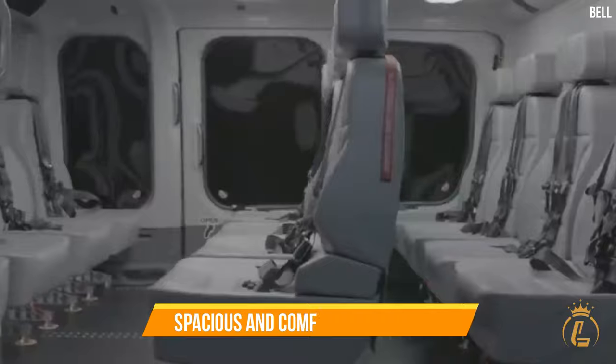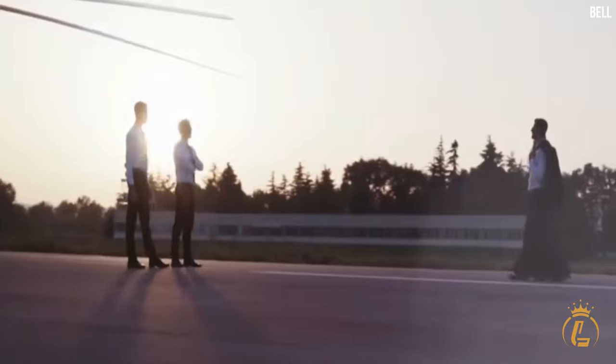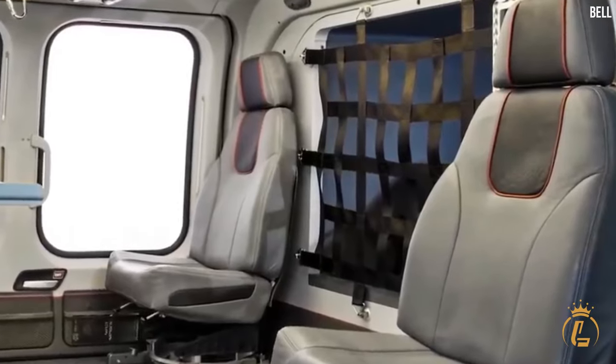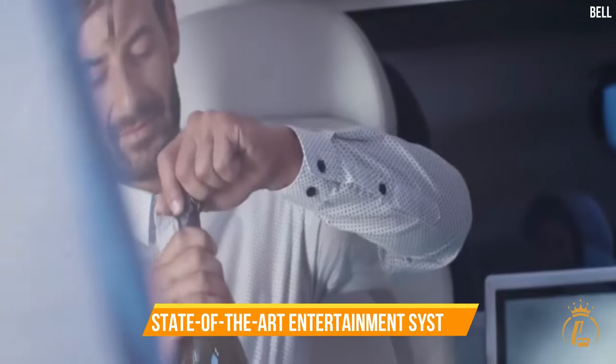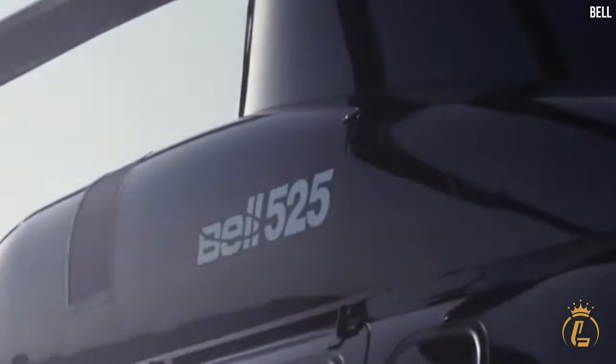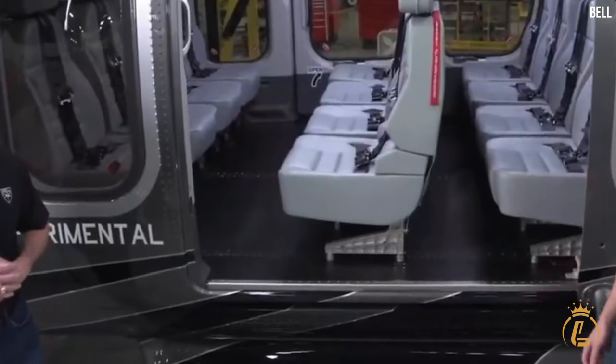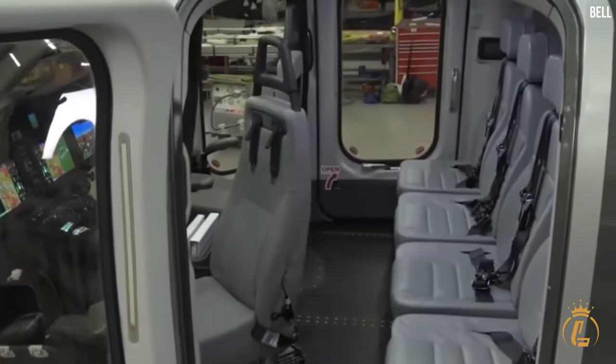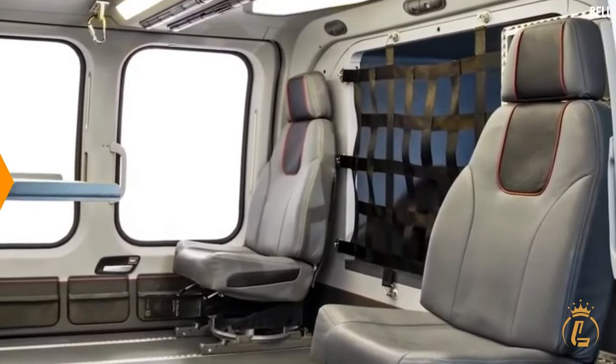The large windows of the Bell 525 Relentless flood the cabin with natural light, creating an open and airy atmosphere. The panoramic views allow you to marvel at the beauty of the world below. Onboard amenities include a state-of-the-art entertainment system for movies, music, and games, while the advanced climate control system keeps the cabin at the perfect temperature for all passengers.